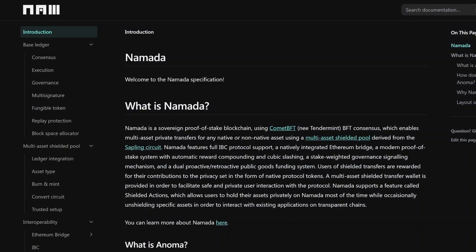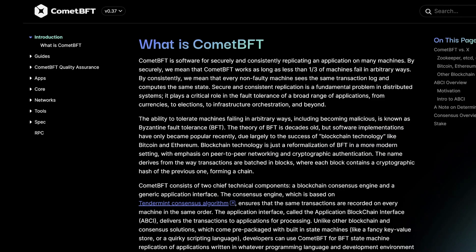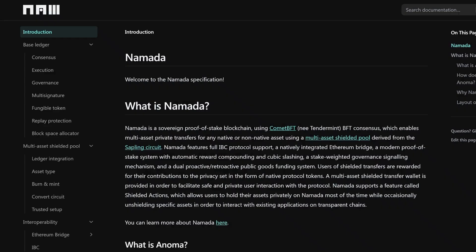So what is Nomada? To find out, you can head to specs.nomada.net and there you'll find the full Nomada documentation. Nomada is a sovereign proof-of-stake blockchain using Comet BFT, which is software for securely and consistently replicating an application on many machines. This engine is based on Tendermint, meaning that Nomada is compatible with Cosmos and IBC. This enables multi-asset private transfers for any native or non-native asset using a multi-asset shielded pool, or MASP.